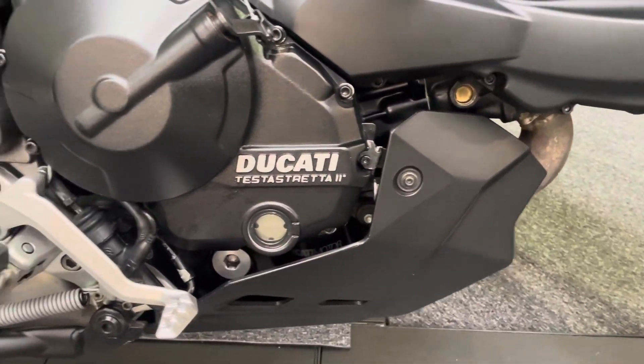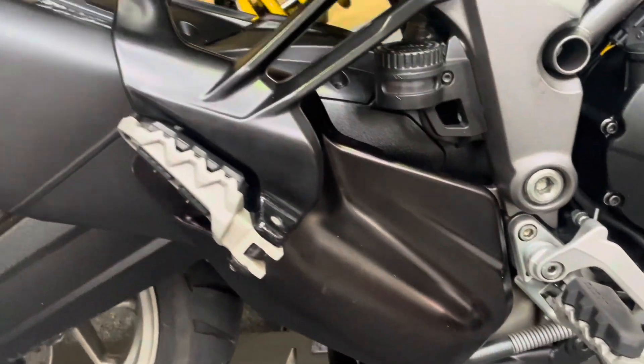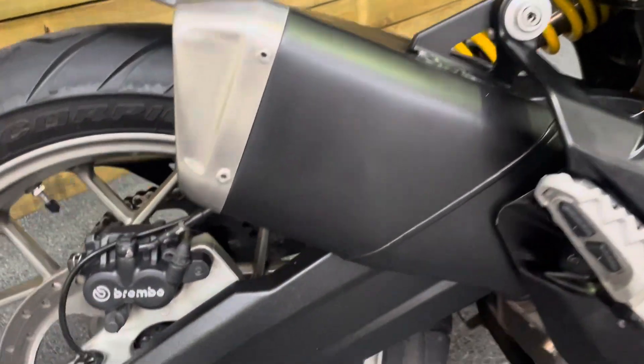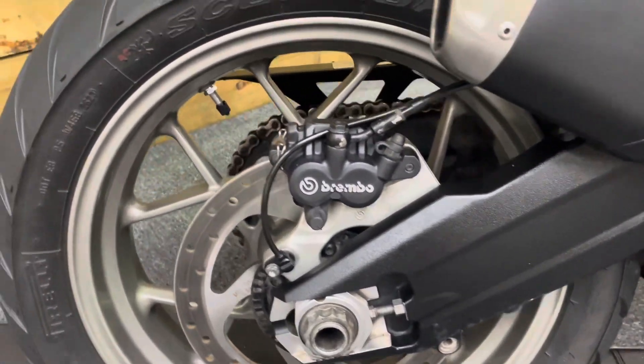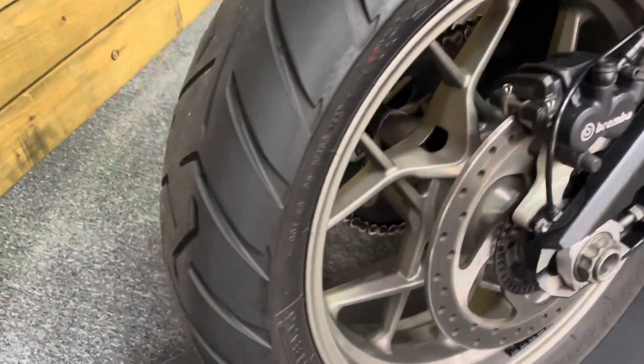No corrosion on the engine or any sign of any paint flaking off. There's a centre stand as well. The standard exhaust is unmarked and the rear swingarm is all in great condition. The rear wheel again — no dings, dents, scuffs, scrapes or scratches there. That's in fantastic condition as well.